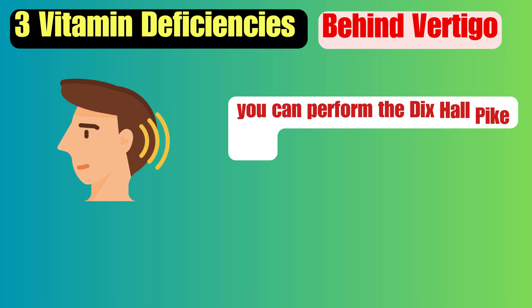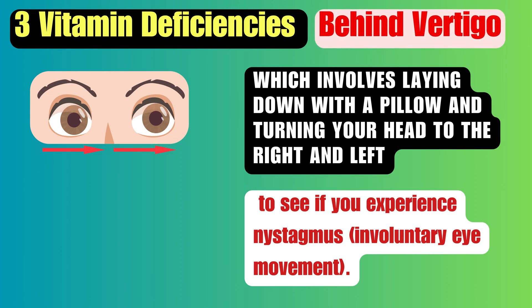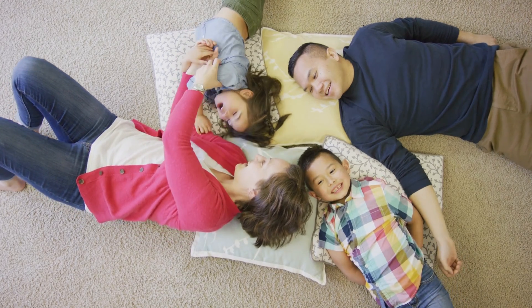In order to determine if you have BPPV, you can perform the Dix-Hallpike test, which involves laying down with a pillow and turning your head to the right and left to see if you experience nystagmus, involuntary eye movement.